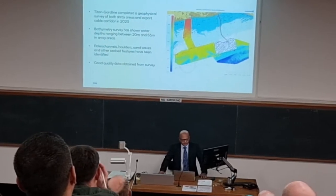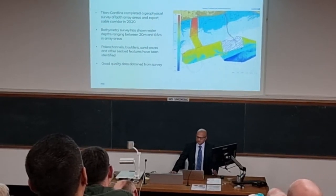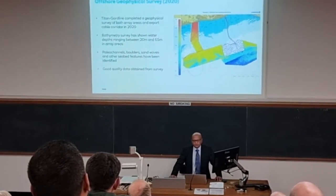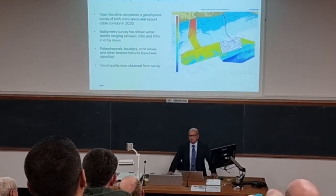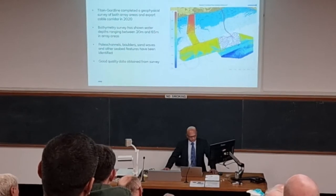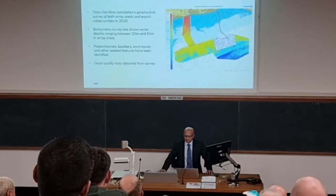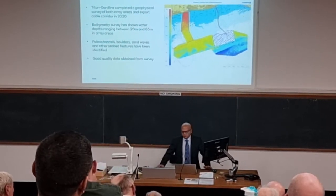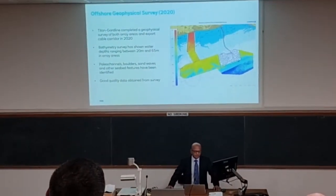If you look at the layout of Rampion 1, you'll see there's a large area in the centre where there are no turbines located. That's because of a massive paleo channel there. On Rampion 1, we looked at those areas and we could actually design foundations to be located in them, but the jack-up vessels just wouldn't actually be able to stand in those paleo channels. So we weren't able to put foundations and turbines in those locations.